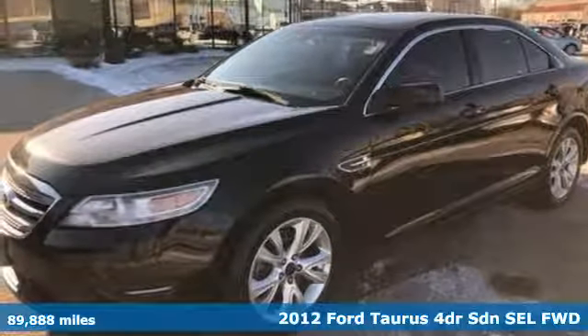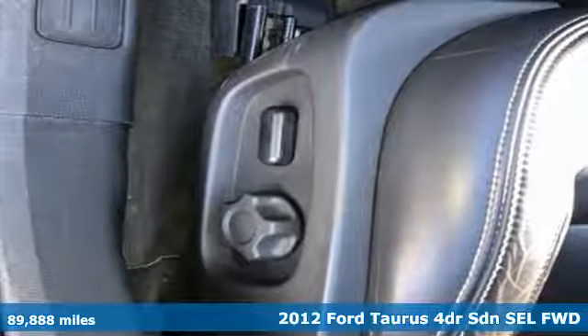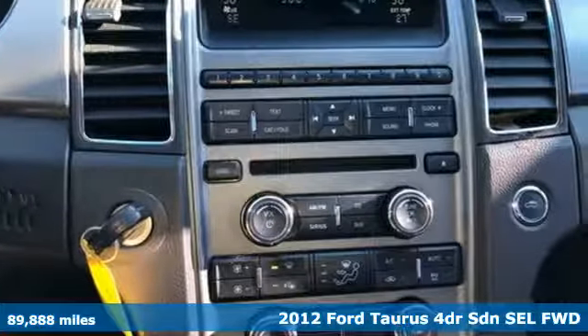Here's a 2012 Ford Taurus. Not many vehicles are as well-rounded as this Taurus. And with features like these, every drive is a pleasure.